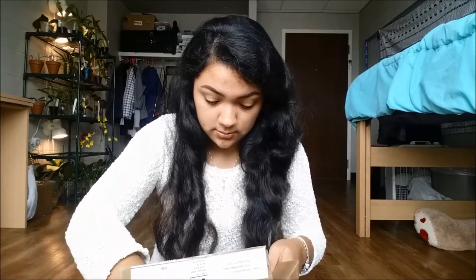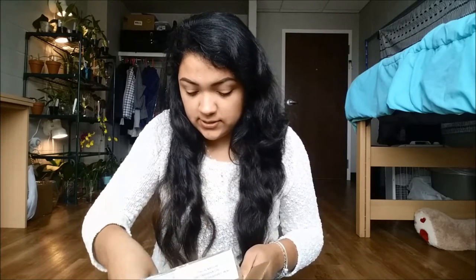So here it is — the package. One of them is definitely way bigger than the others, and I think I already know what that one is.